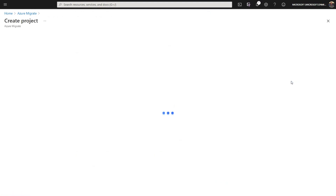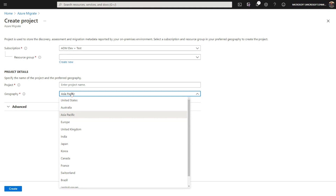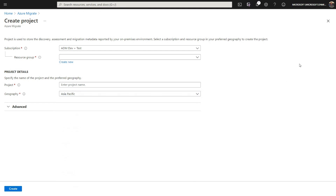Creating a project is pretty simple. You pick a subscription, provide a resource group where all the project resources will be kept, and give the project a name. You also select a specific region — the geographical location where you want to create your migration project so that discovery data and assessment information get uploaded to that location. Then you just hit the create button.